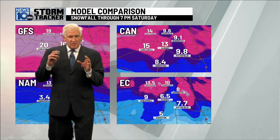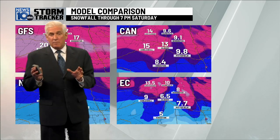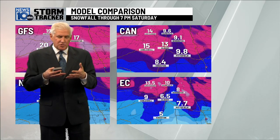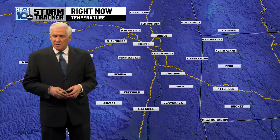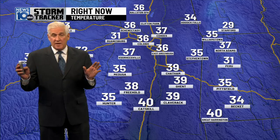All four models are great models to use. Usually as you get closer to a storm, they start to come to a consensus, but not the case. They're so variable right now, so close to a storm, which is unusual. They're having a hard time with the warm air above the ground. That's the problem.